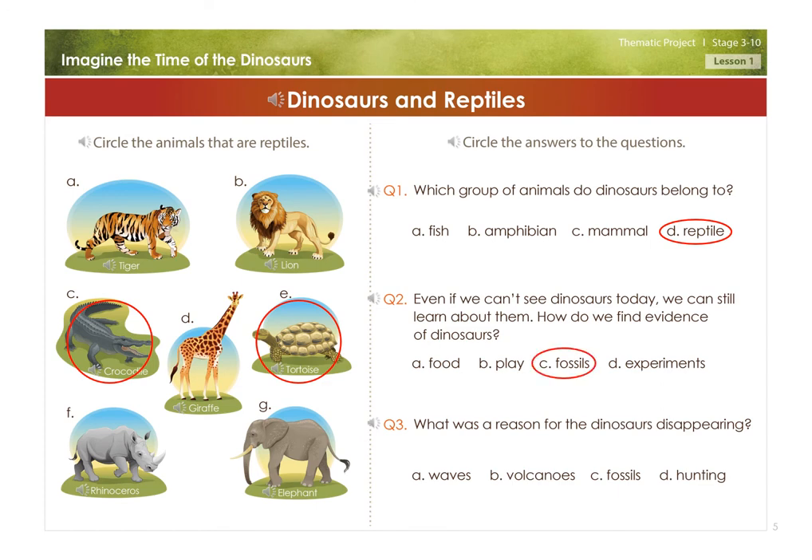What was a reason for the dinosaurs disappearing? A. Waves, B. Volcanoes, C. Fossils, D. Hunting.